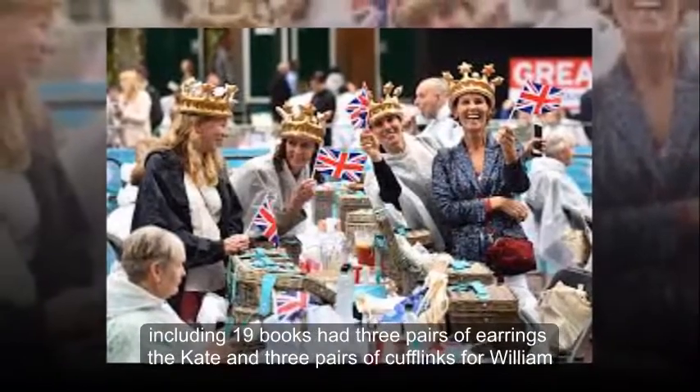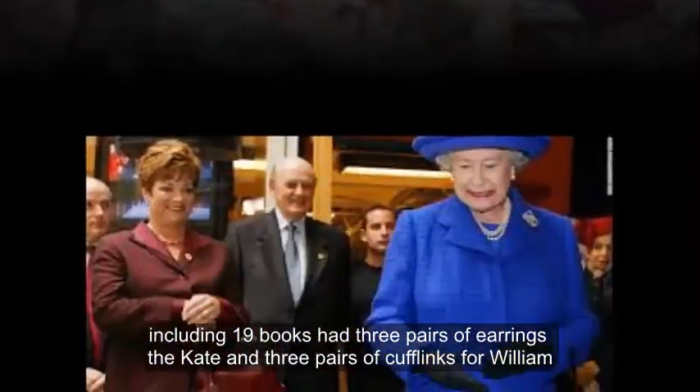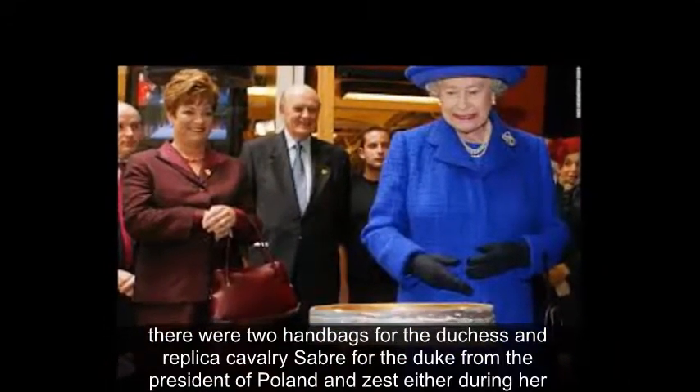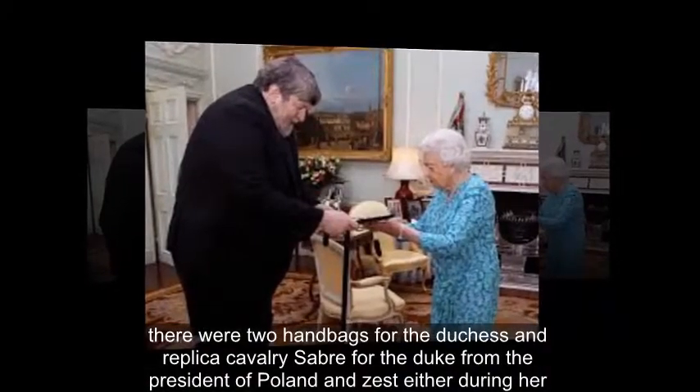The Duke and Duchess of Cambridge also received a variety of gifts on the high-profile trip, including nineteen books, three pairs of earrings for Kate, and three pairs of cufflinks for William. There were two handbags for the Duchess and a replica cavalry sabre for the Duke from the President of Poland.